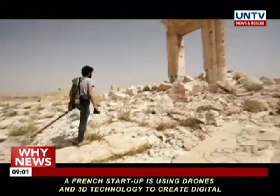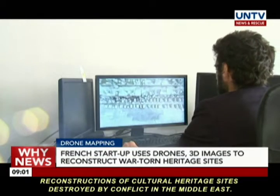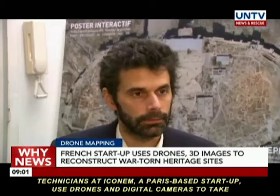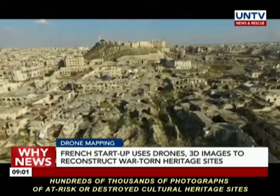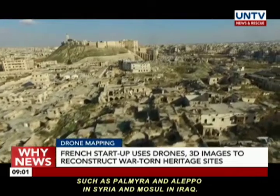A startup firm based in Paris, France uses drones and 3D images to reconstruct war-torn cultural heritage sites in the Middle East. A French startup is using drones and 3D technology to create digital reconstructions of cultural heritage sites destroyed by conflict in the Middle East. Technicians at Iconim, a Paris-based startup, use drones and digital cameras to take hundreds of thousands of photographs of at-risk or destroyed cultural heritage sites such as Palmyra and Aleppo in Syria and Mosul in Iraq.